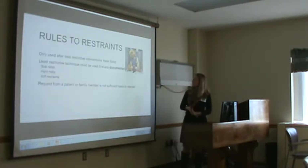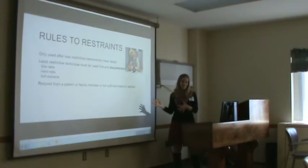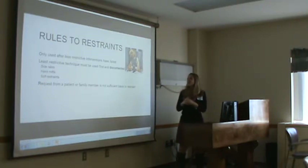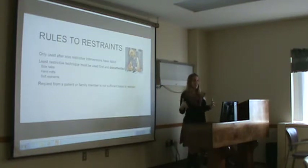There are some rules to restraints. They are only used after less restrictive interventions have been tried — we've tried all other things and it's just not working, then we escalate to restraints. The least restrictive techniques must be tried first but also documented. You might have tried it, but if you don't document that you tried it, it didn't happen.